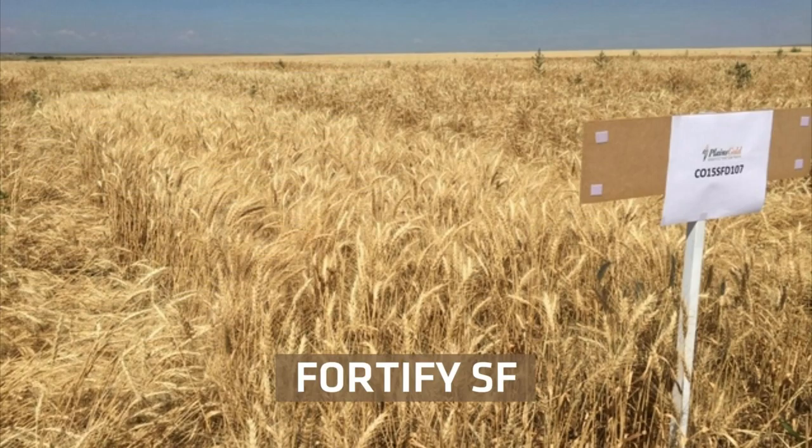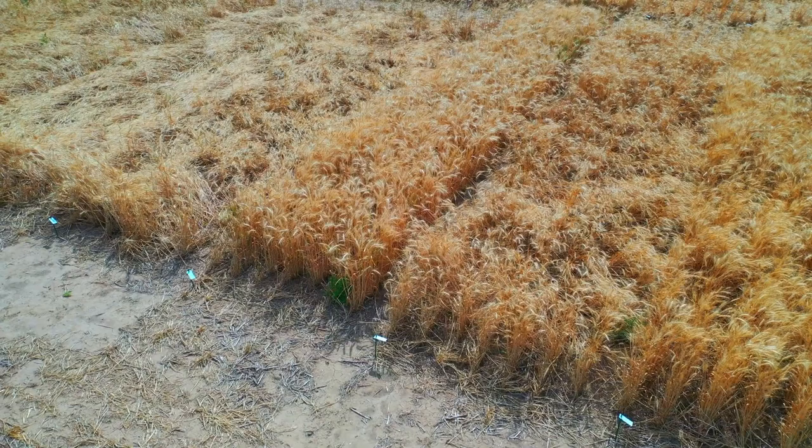We're very excited and optimistic about our new variety Fortify SF, which brings three-quarters Bird parentage and a solid stem variety from Montana to help defend against the wheat stem sawfly.